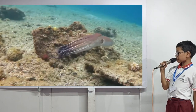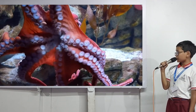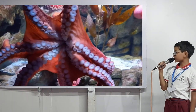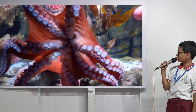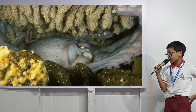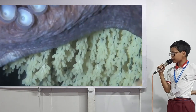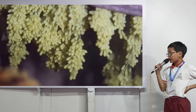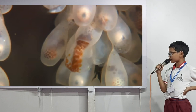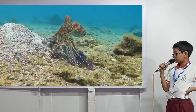They swim very fast through jet propulsion. They take in water through their mantle and shoot it out through their siphon. The mating process of the octopus is very unusual, as the male gets on top of the female and they start rolling around. After they're done rolling around, the male usually dies as he is crushed because the female is a lot bigger than the male.